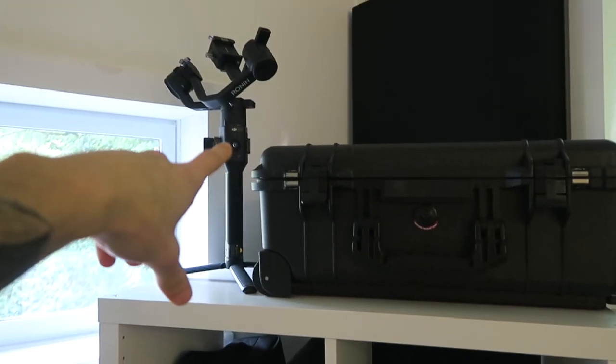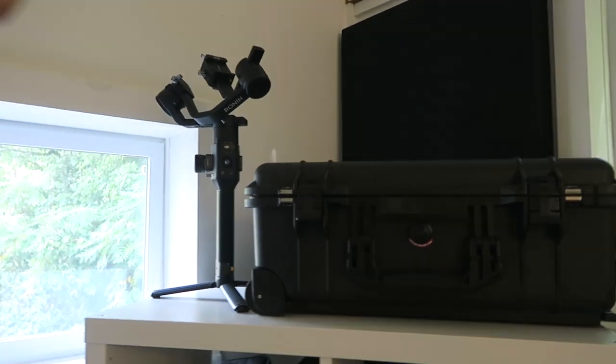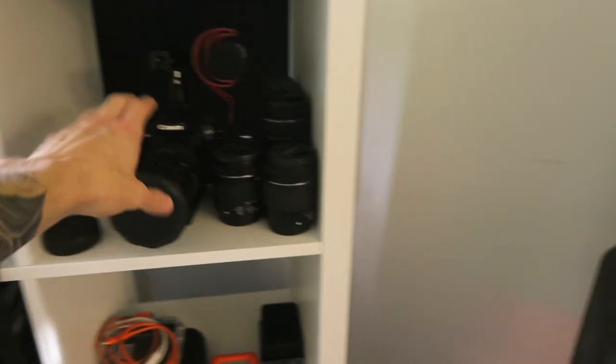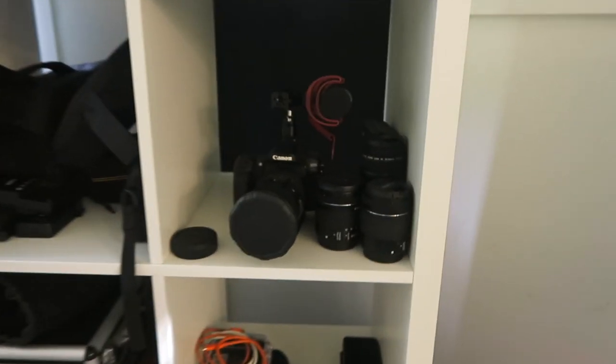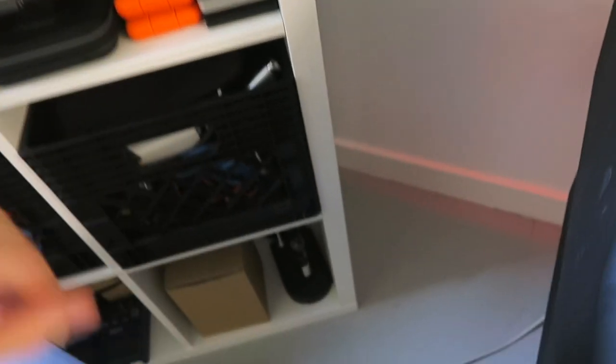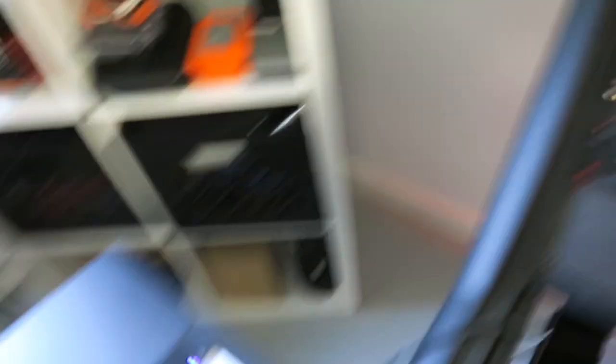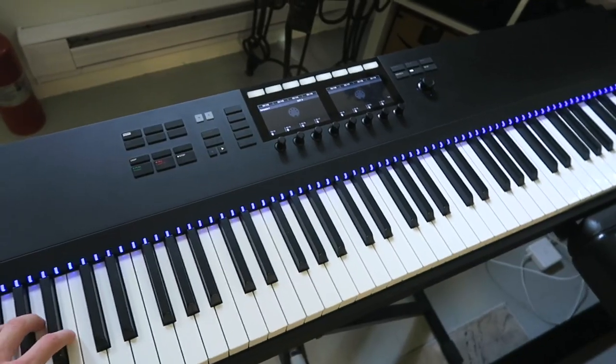That's where I keep a lot of my gear. We've got a Pelican case I hold gear in, we got the Ronin gimbal which I filmed almost every single one of my music videos on. Camera gear, camera lenses — I film most of my music videos on this. I do all my own editing. Mics, hard drives, wires, loop pedals, extra gear, little mic stands.